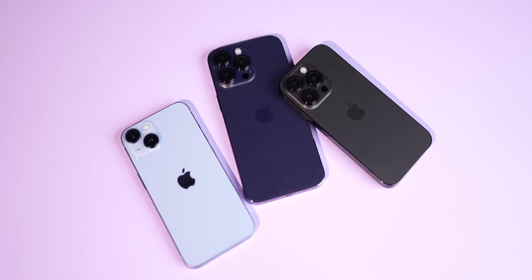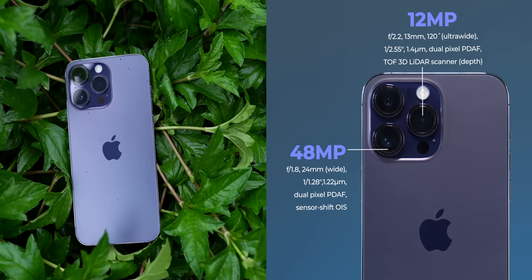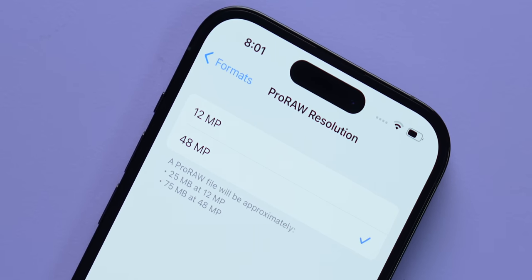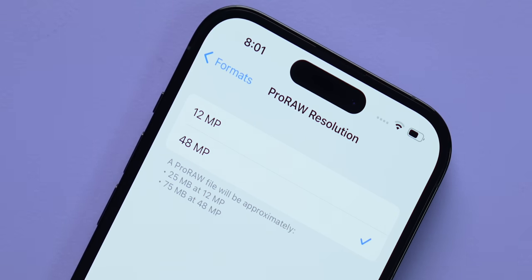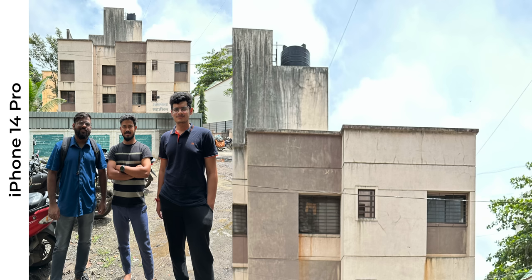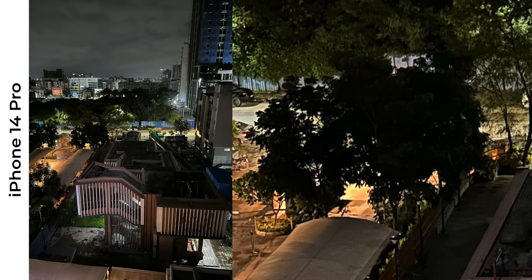For many folks, the biggest upgrade and the reason to consider the Pro over the vanilla iPhone 14 would be the upgraded cameras. The primary camera is a 48-megapixel Sony sensor, which can shoot 12-megapixel pixel-binned samples and can also shoot 48MP ProRAW directly from the camera itself. This camera is very capable, especially when it comes to sharpness and color accuracy — the skin tones are particularly fantastic. But the major problem lies with the HDR and night mode algorithms. When shooting pictures of scenes with high dynamic range, extremely bright areas are mostly blown out, and in the night, Apple crushes the shadows terribly.